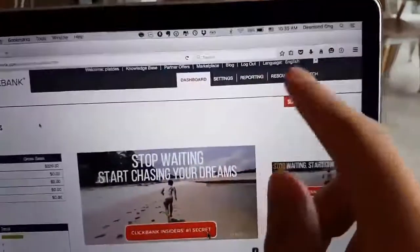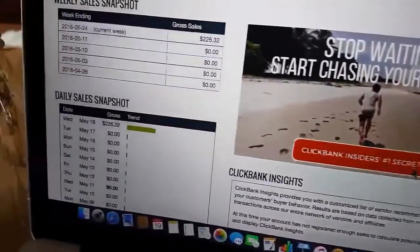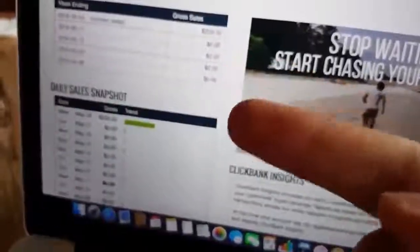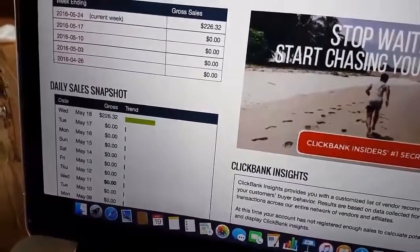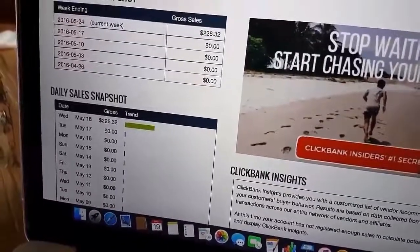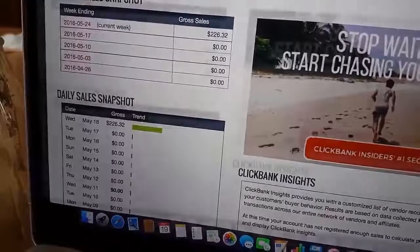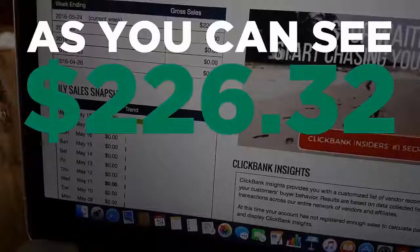What's going on guys, time now is 10:35 a.m. Let's look at some sales that we got. We got $226.32 — as you can see here, brand new sales — and in just a little less than 20 minutes. Pretty good results, I would say. Very consistent. As you can see, I was able to make $226.